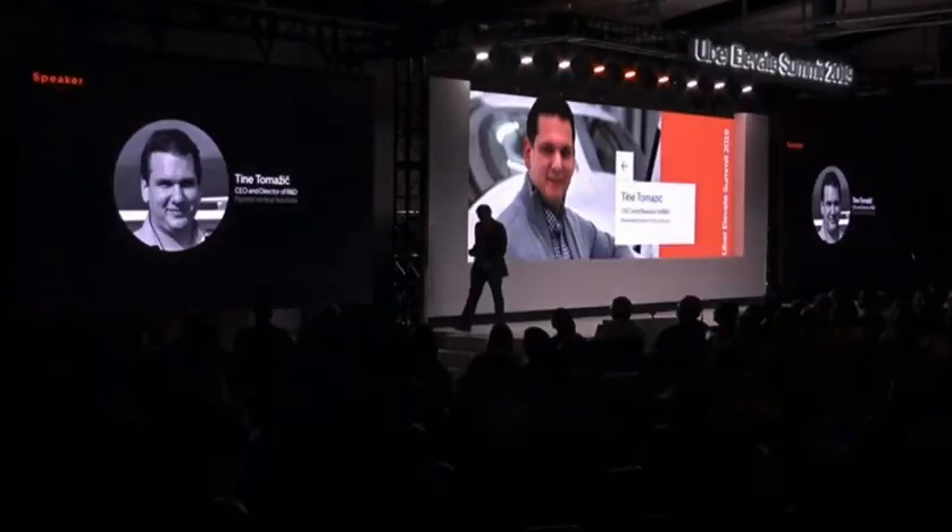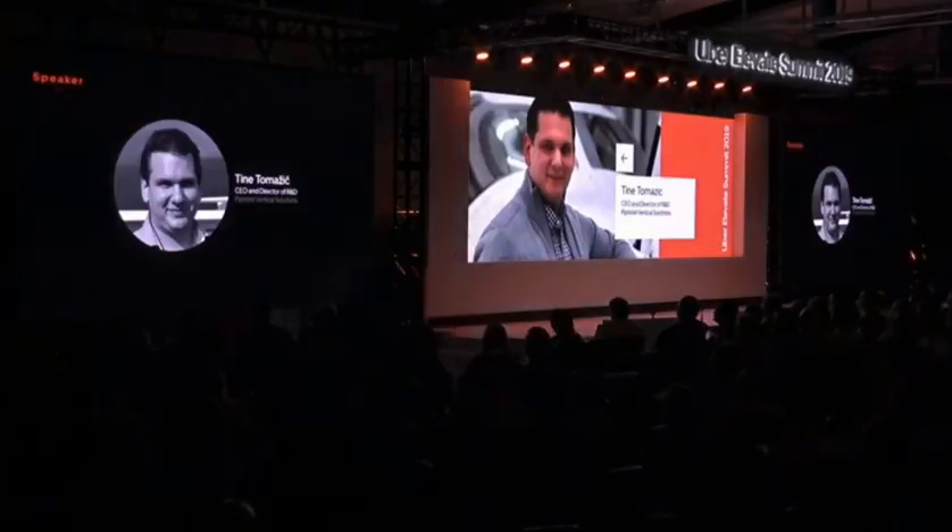Welcome, Dr. Tine Tomasik, CEO and Director of Research and Development, Pipistrel Vertical Solutions.